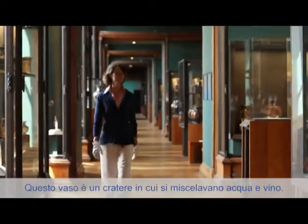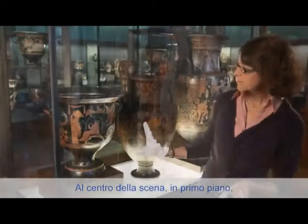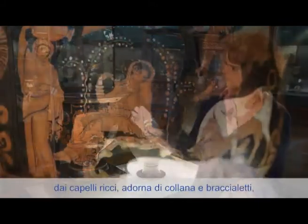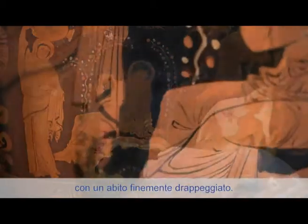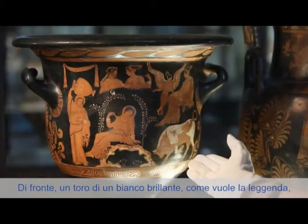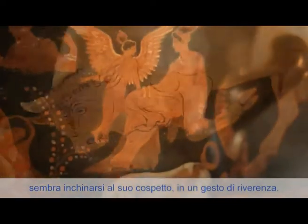This vase is a crater that serves as a mixture of wine and water. At the center of the image are the two protagonists. On the left, a young woman surrounded by jewelry — a necklace, a bracelet, and fine dress. In front of her, a white bull, who seems to be inclined toward her in a gesture of reverence.